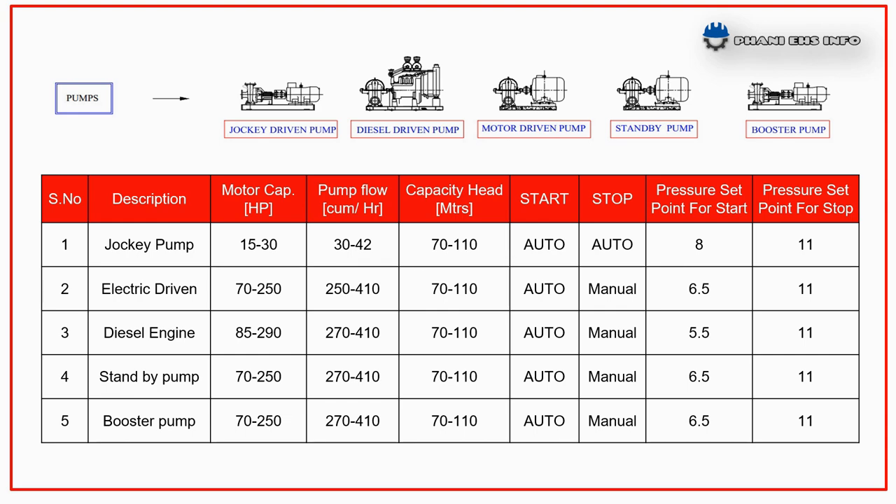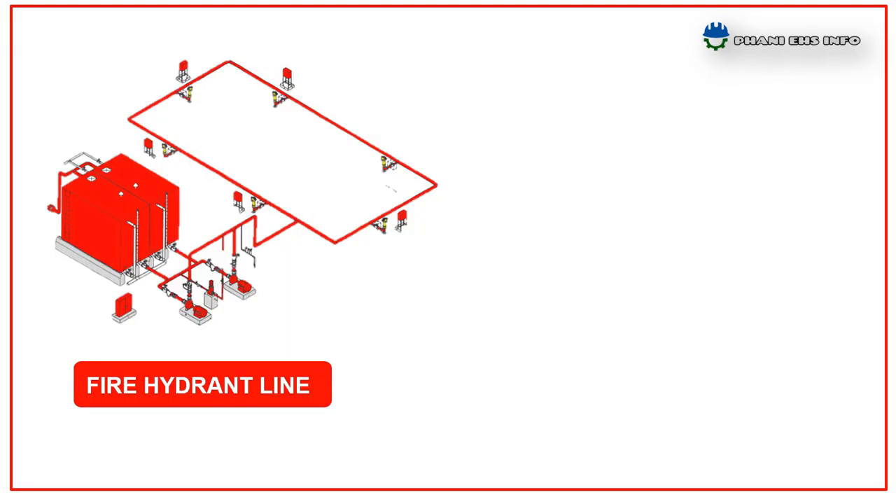If the pressure goes below the set level — which means 5.5 kg/cm² — the diesel engine operated pump starts automatically but is to be stopped manually. A separate booster pump is required for providing sufficient water pressure for long distance areas.